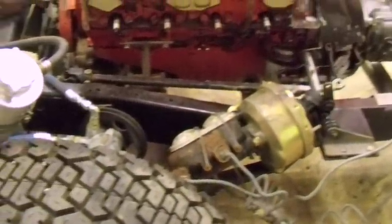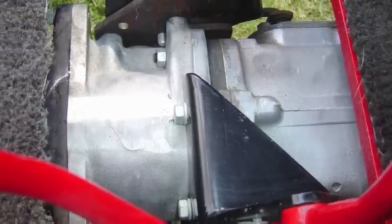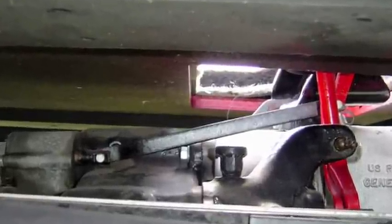At first glance, it looks nice — looks like it's got a lot of potential. But when we started digging a little deeper, it kind of exposed itself as to what it really was, which was kind of a Frankenstein vehicle. It had parts from this slapped on it, parts from that slapped on it, and not much of it really fit together. It was kind of put together to look like something.